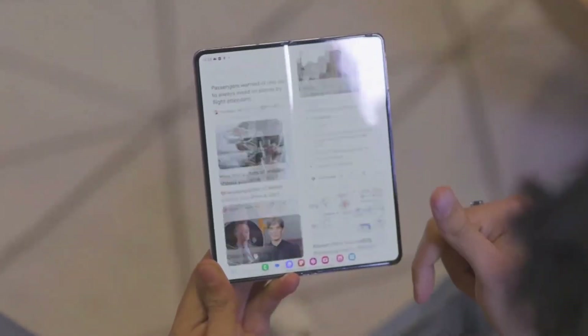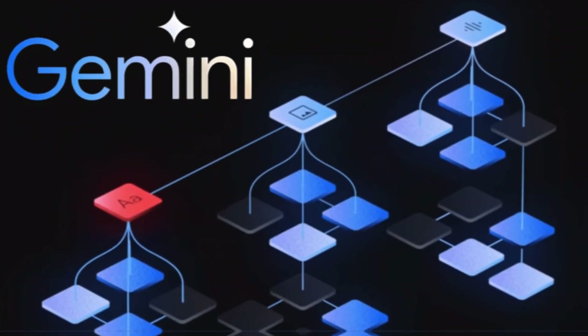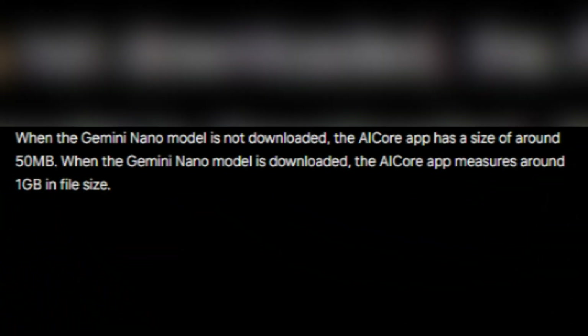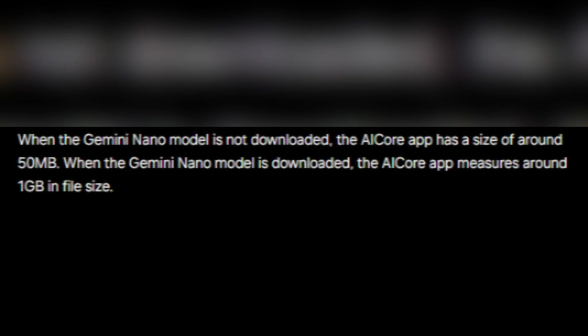Storage-wise, there's a noticeable difference. With just the AgCore app and no Gemini Nano model, you're looking at around 50MB of storage. Once you bring in the full Gemini Nano model, that number jumps to approximately 1GB.